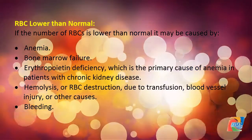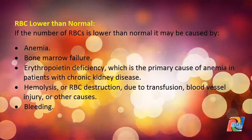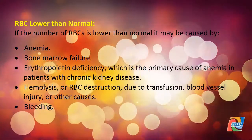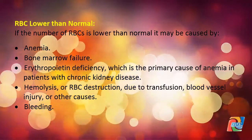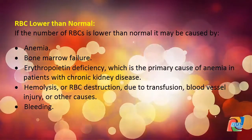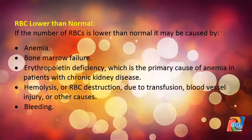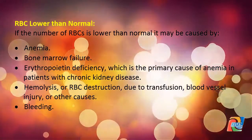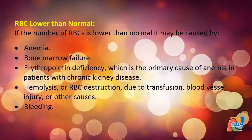If the number of RBCs is lower than normal, it may be caused by anemia, bone marrow failure, erythropoietin deficiency (the primary cause of anemia in patients with chronic kidney disease), or hemolysis — RBC destruction due to transfusion, blood vessel injury, or other causes — and bleeding.